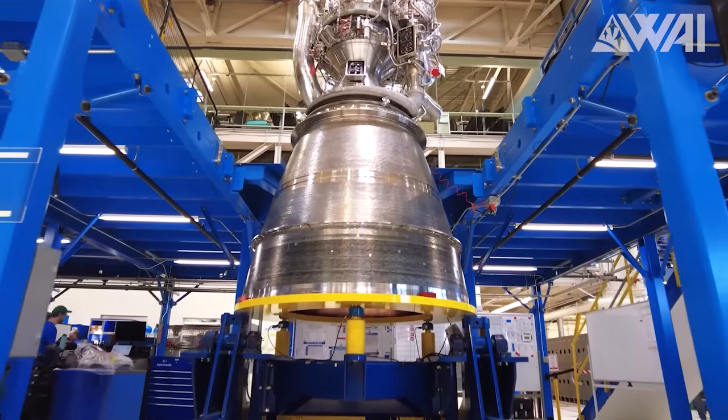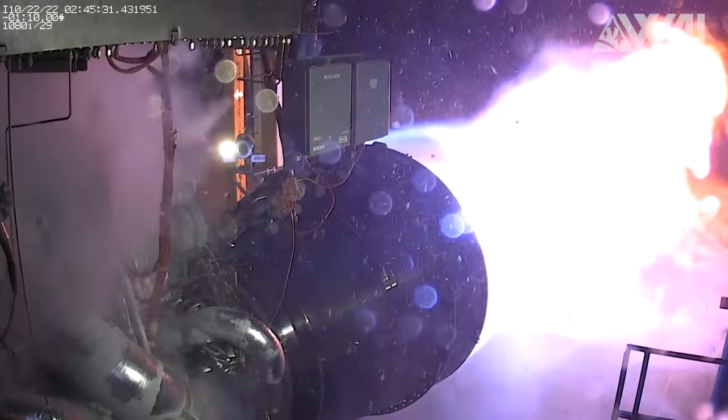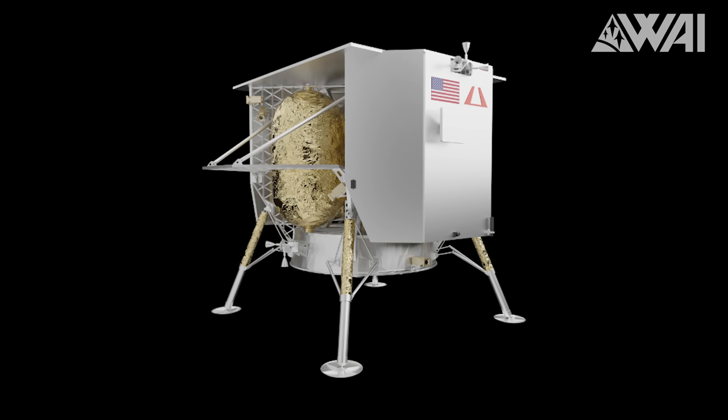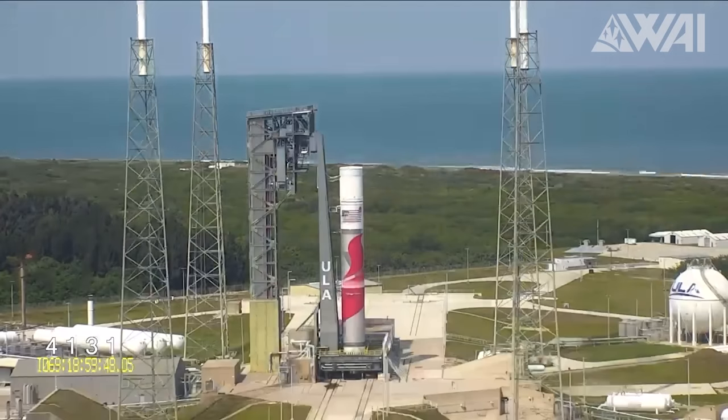The delays were mainly caused by the challenges with Blue Origin's BE-4 engine and additional time required by Astrobotic to prepare their lunar lander. After the engines finally arrived, the rocket was stacked and the testing phase began.